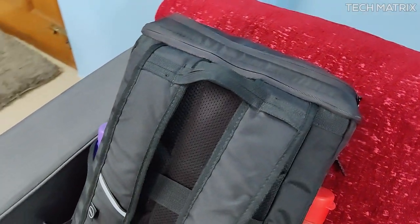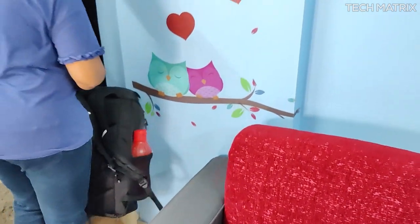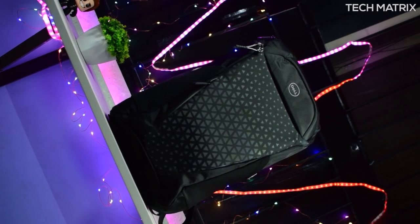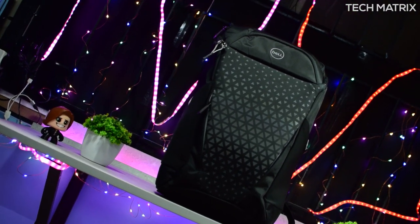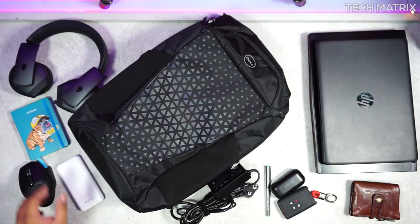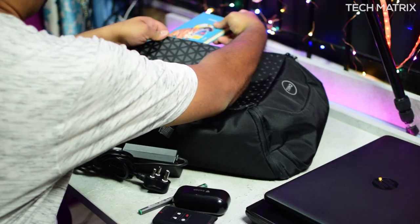There are top handles which are slightly on the lower part of the straps, giving you more space to grab, and they are well padded. You don't get side compression straps on this, though it supports up to 17-inch laptops and can accommodate any MacBook Pro or gaming laptop of that size.